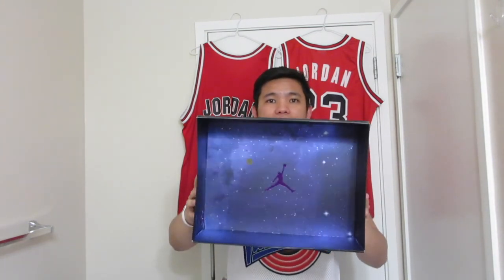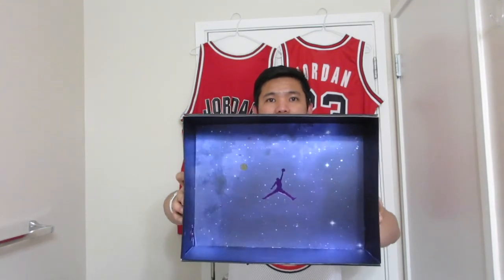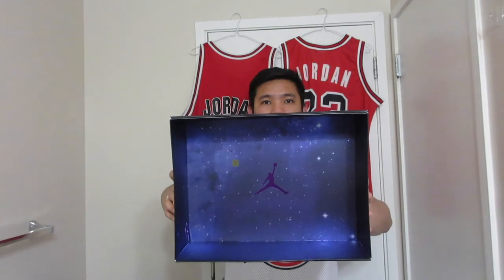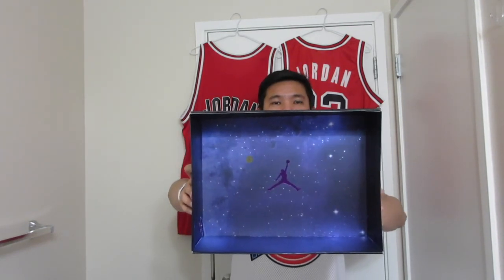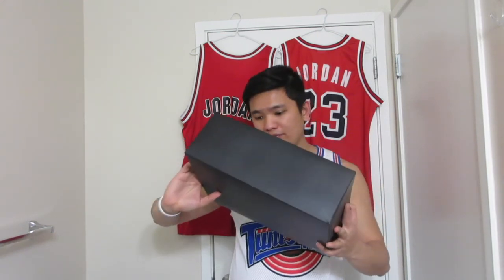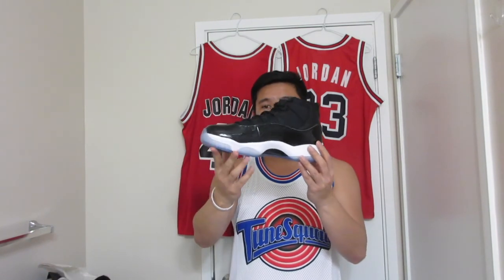And there's awesome finishing on the inside of the box too — on the inside you can see there's a Concord Jumpman logo at the center of the box with the space effects background. It says QC, probably for quality check. And this is the number 45 — you're looking at the Jordan 11s. This is the remastered version of the 11s.